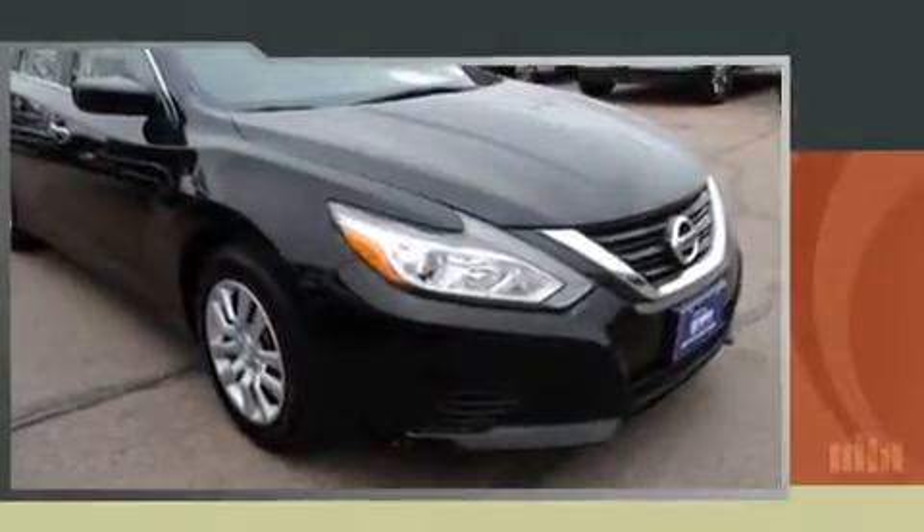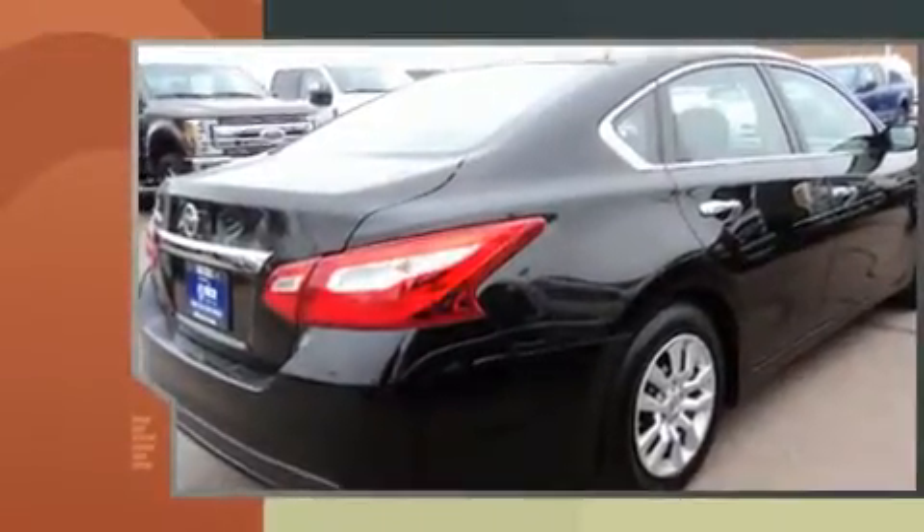Get excited about the 2016 Nissan Altima. With fewer than 45,000 miles on the odometer, this four-door sedan prioritizes comfort, safety, and convenience.